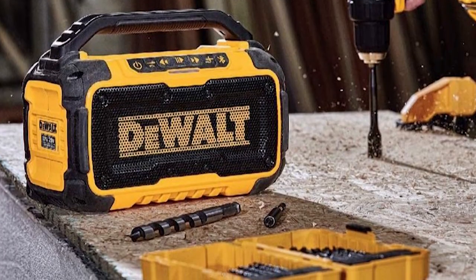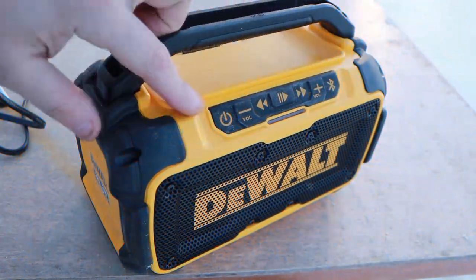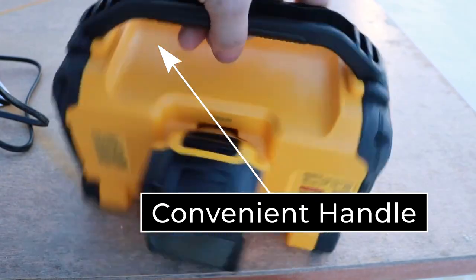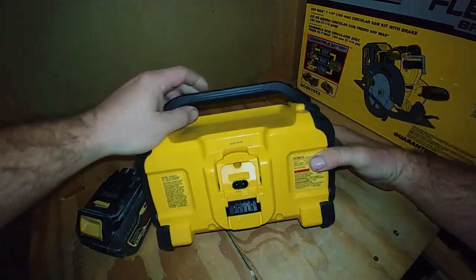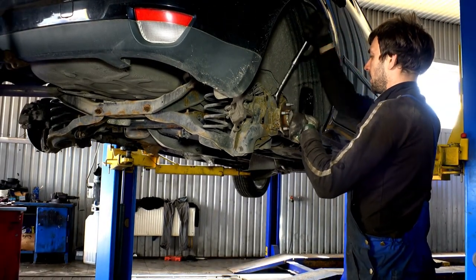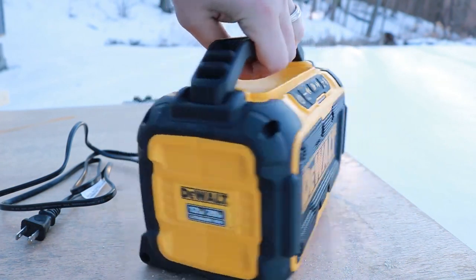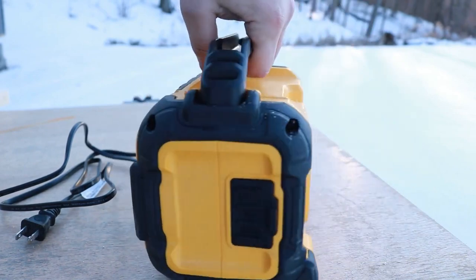The DEWALT 20V MAX Bluetooth Speaker is also highly portable, with a compact size and easy-to-use controls. It features a convenient handle for easy transportation and can be easily mounted to a wall or other surface using the integrated keyhole hanger. Whether you're working on a DIY project or just enjoying some tunes while you tinker, the DEWALT 20V MAX Bluetooth Speaker is a reliable and convenient solution for your garage sound system needs.